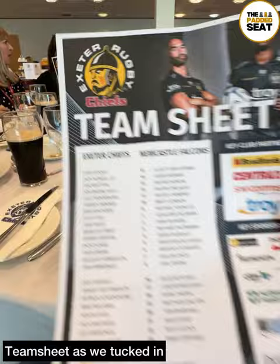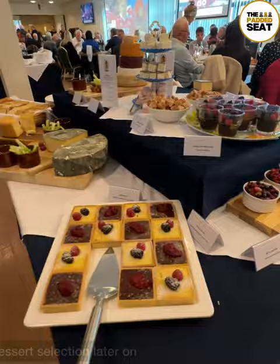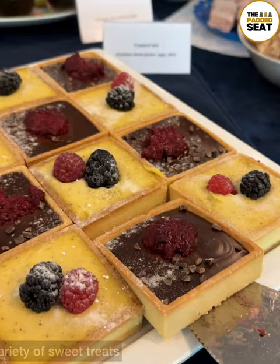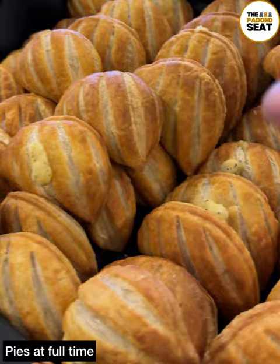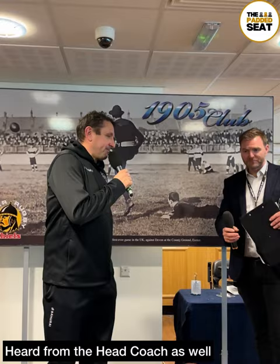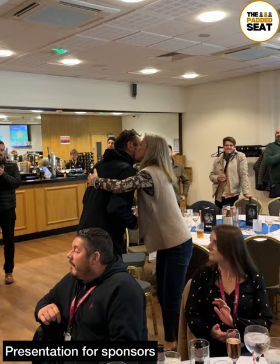With an hour to go until kick-off we did receive a team sheet, and after we polished off our main course it was up to the dessert selection. And a small mountain of cheese. Really enjoyed the selection of sweet treats, and make sure you head back into the lounge at full time to grab a pie. At the same time we heard from the Exeter Chiefs head coach — great to hear some post-match insights, and he did stick around for a post-match sponsors presentation.